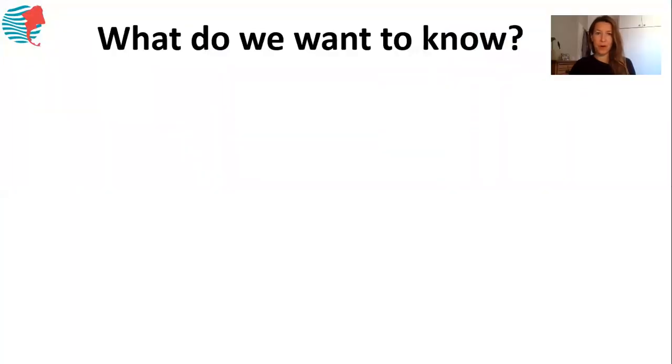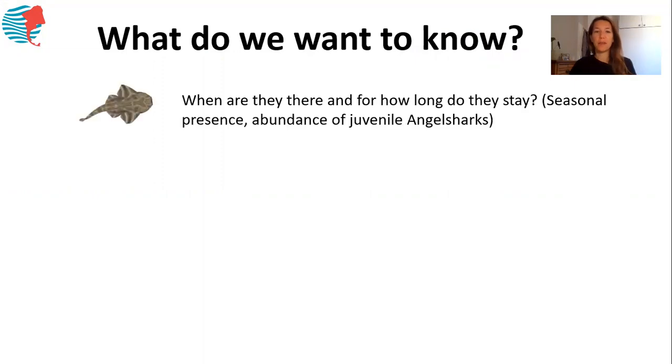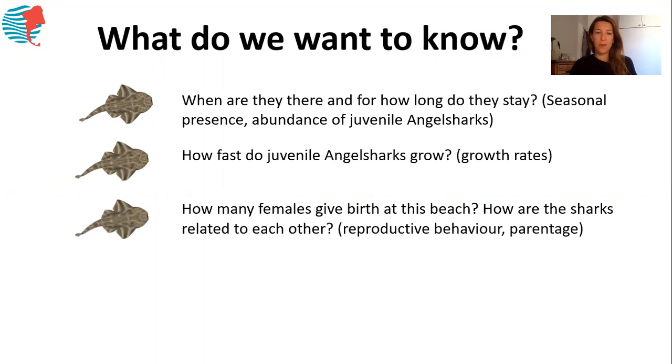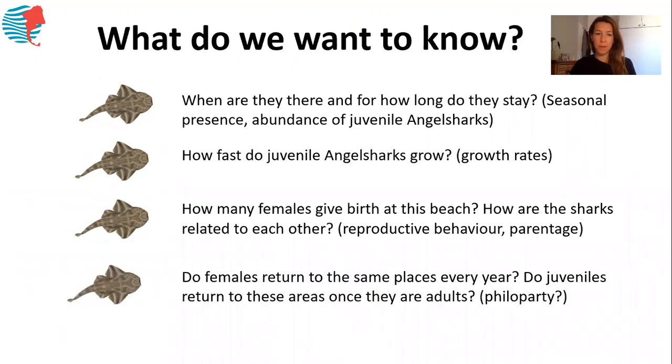So what do we want to know about this place? We wanted to understand how long juvenile angel sharks actually stay here, how many there are, where they are, and when they come. We also wanted to know how fast juvenile angel sharks grow, how many females come to this beach to give birth, and more about the parentage and reproductive behavior of angel sharks. Finally, we wanted to know if females return to the same places every year, and if juveniles — once they're grown and become adults — also return to the same area.